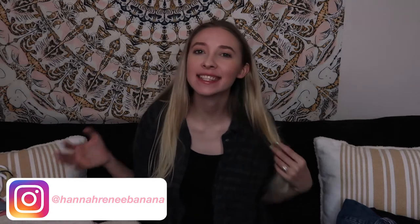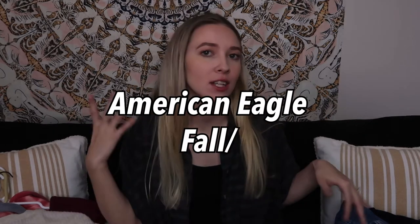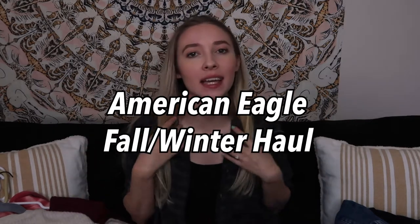Hi guys, welcome back to my channel. If you're new here, my name is Hannah Renee. Today we're gonna be doing an American Eagle fall/winter clothing haul, because I work at American Eagle. Without further ado, let's just jump right into this video.